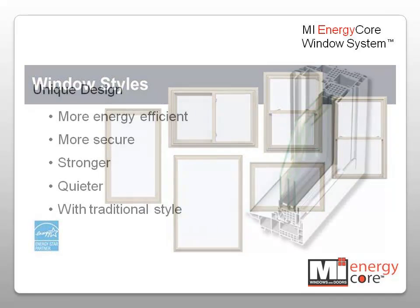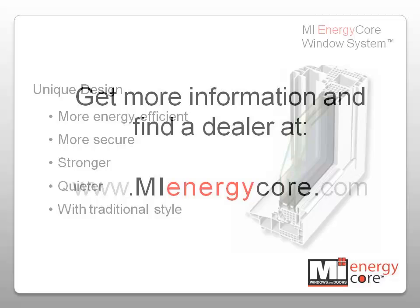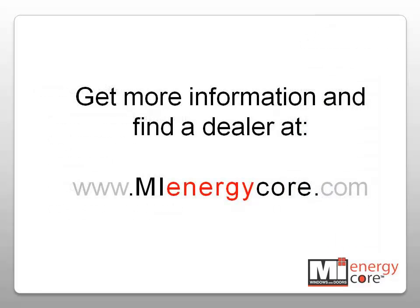The MI EnergyCore window system's unique design results in a more energy-efficient, more secure, stronger, and quieter window with traditional style. If you have questions or want more information, go to our website at www.MIEnergyCore.com.